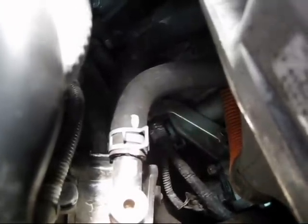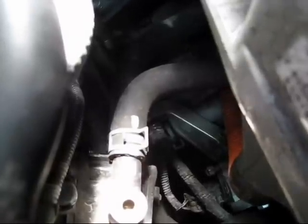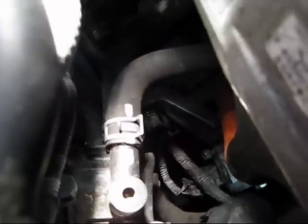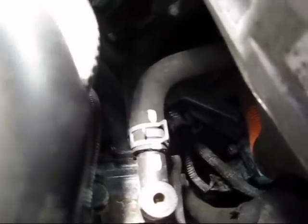Apparently it's a very tedious process where you have to fill it up and then start the car, get it up to thermostat temperature to open, circulate the fluid, and add some more - and apparently it takes about two to three hours if you do it normally. So in order to prevent that we're going to pinch the hoses and try to maintain as much fluid in the lines as possible.